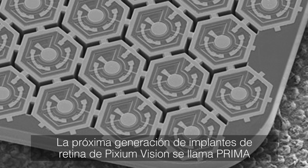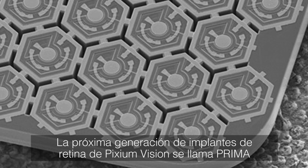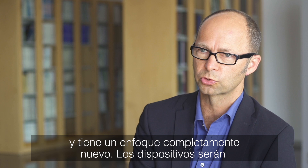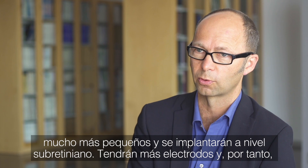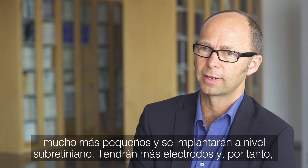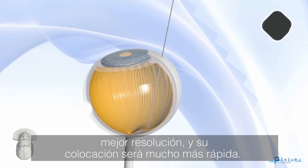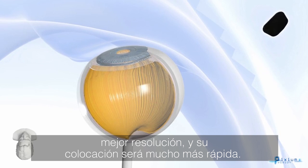The next generation of retinal implants from Pixium we call Prima. This is a completely new approach — the implants will be much smaller, they will be implanted sub-retinally, and have more electrodes, so the resolution might be much better.